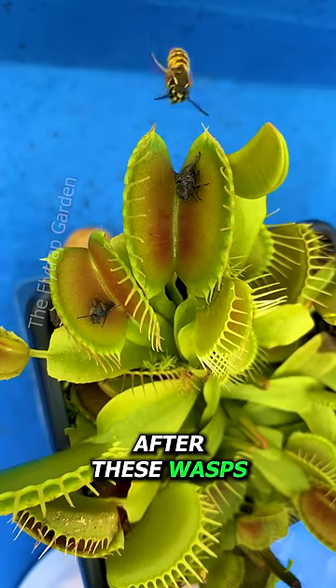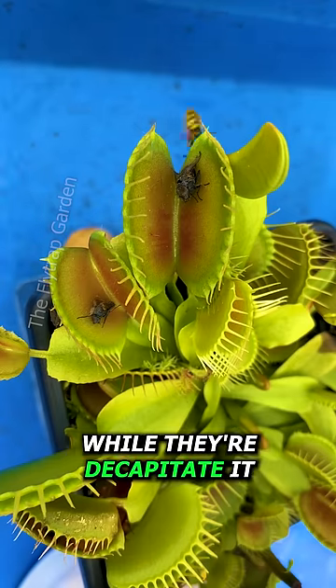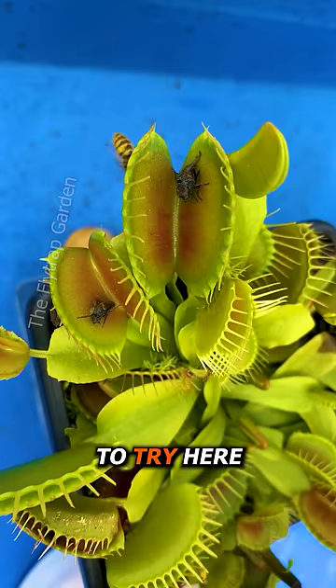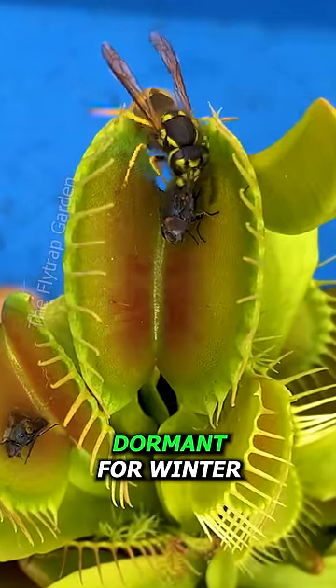Anyway, after these wasps find a weak fly, they land on top of it and wrap their arms around its body while they decapitate it, and that's what he's about to try here. However, you guys now know our plants are going dormant for winter.